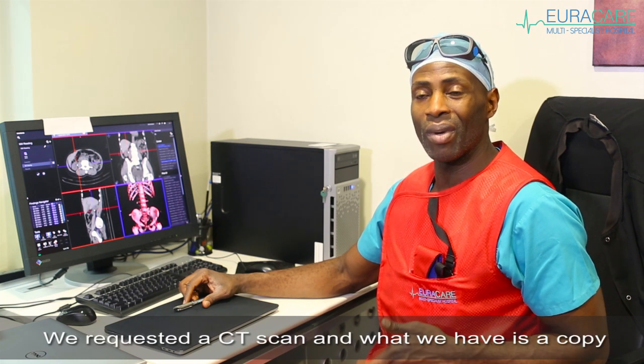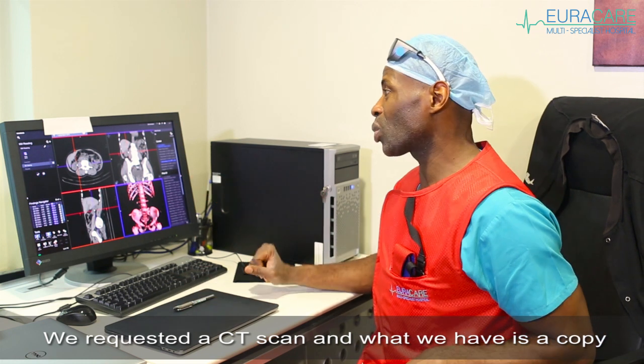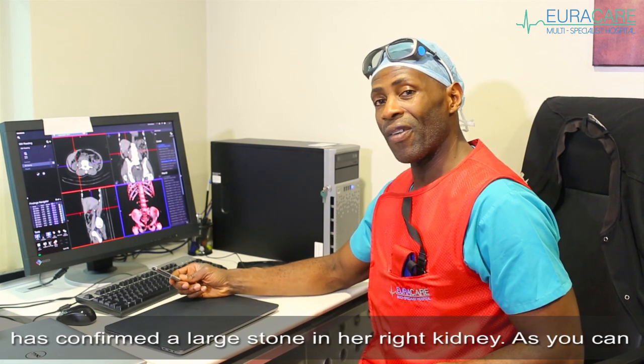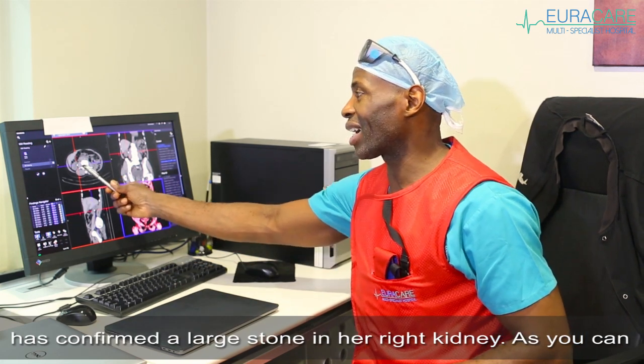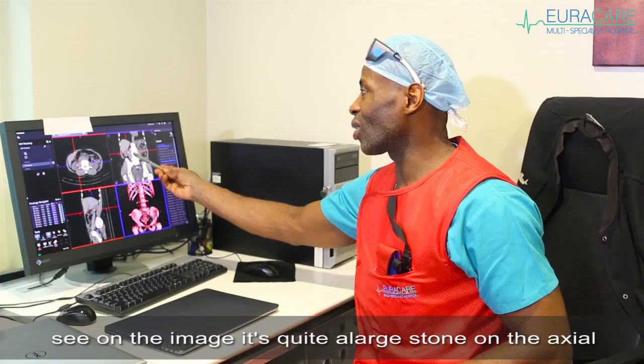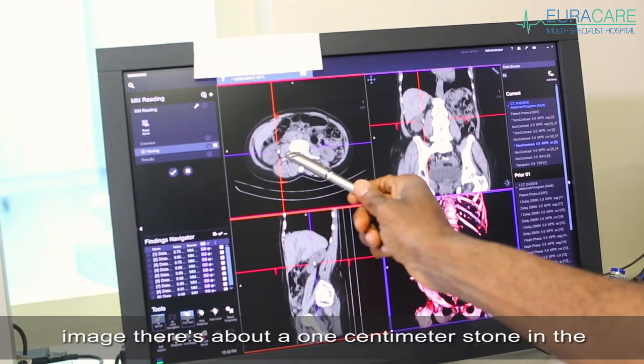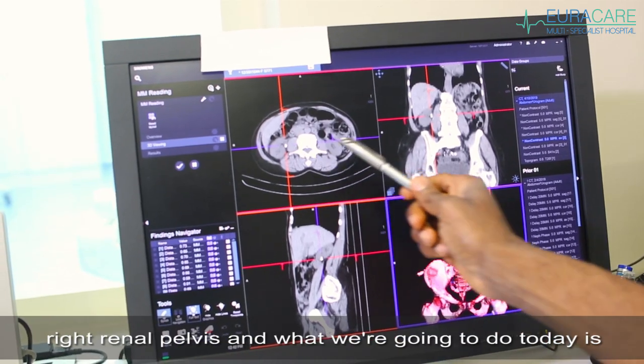When she saw me, we requested a CT scan, and what we have is a copy of the cross-sectional imaging here. That's confirmed a large stone in her right kidney. As you can see on the image, it's quite a large stone. On the actual image, there's about a one-centimetre stone in her right renal pelvis.